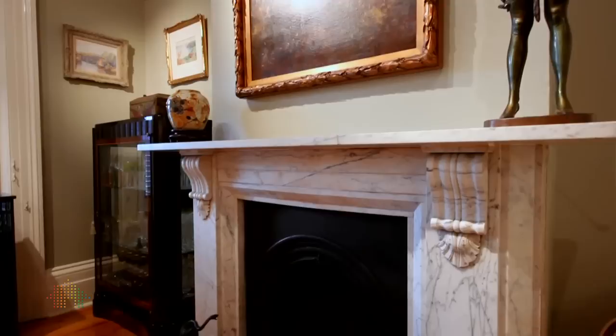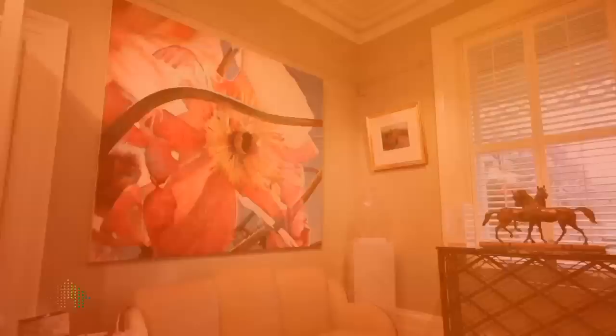The open fireplace, of course, is wonderful because I love the focal point of an open fireplace.